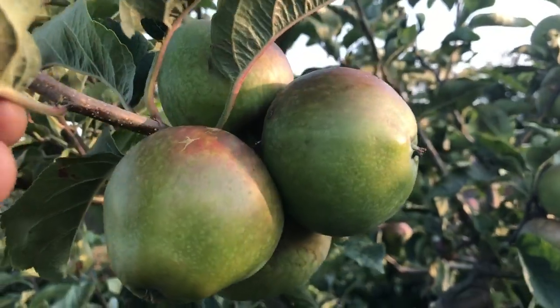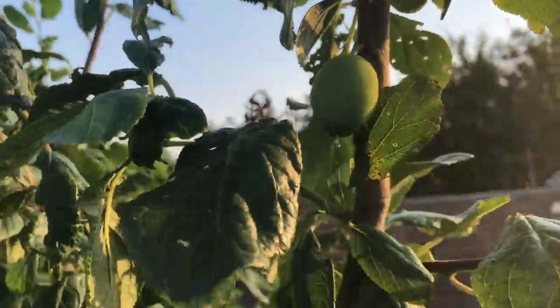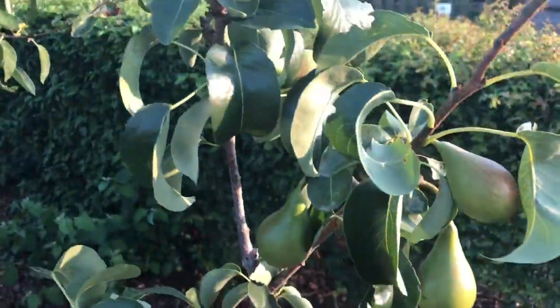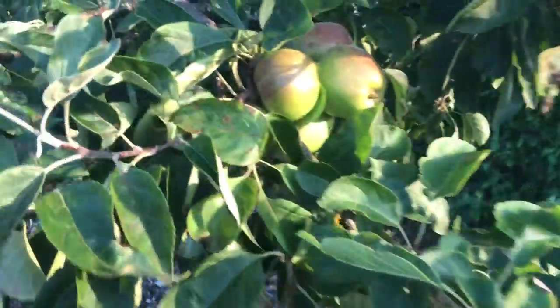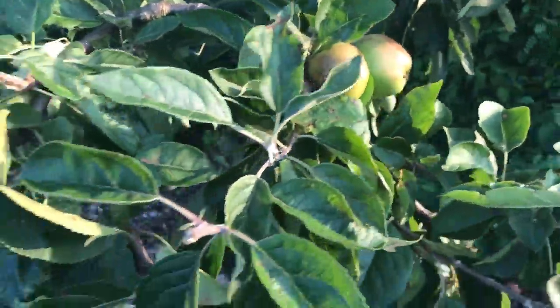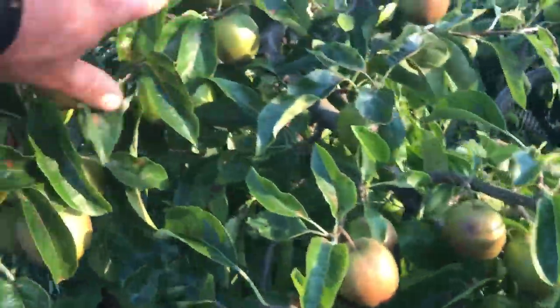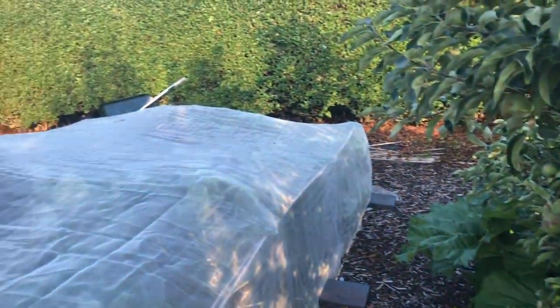Apples — believe it or not I have actually thinned these apples, but you always miss the odd ones trying to get them down to two. A plum tree with one plum on it, but then it is only its second year. I've taken so many pears off this tree and yet there still seems to be way too many on it — I'm going to have to take some more off again. More apples with a little bit of marking on the skins this year, but a lot of these apples will get dehydrated so it doesn't really matter. Huge numbers on here again — hard to believe it's been thinned — but that'll do.